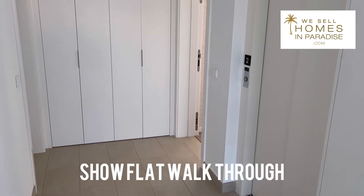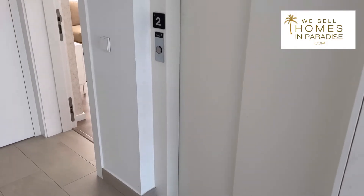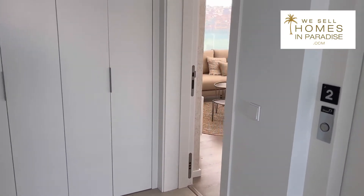Let's start from the outside. It's interesting to point out that there are lifts straight down to the garage, so each apartment has underground parking as well as a storage room.